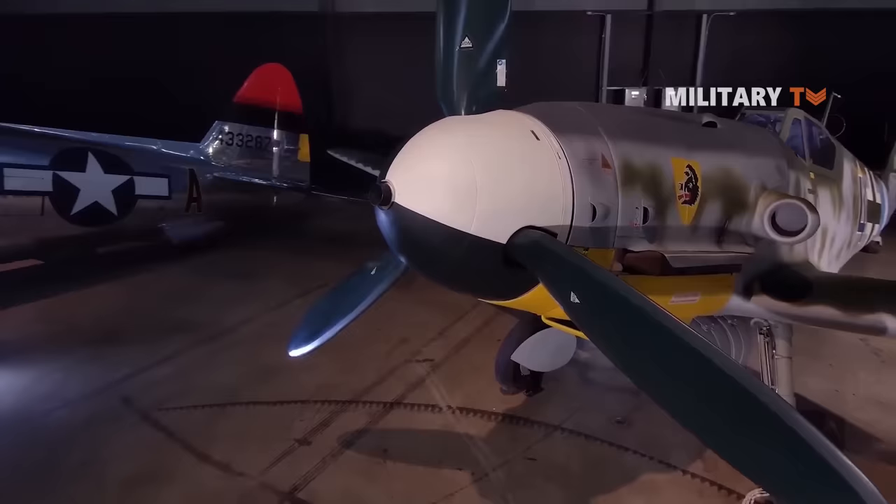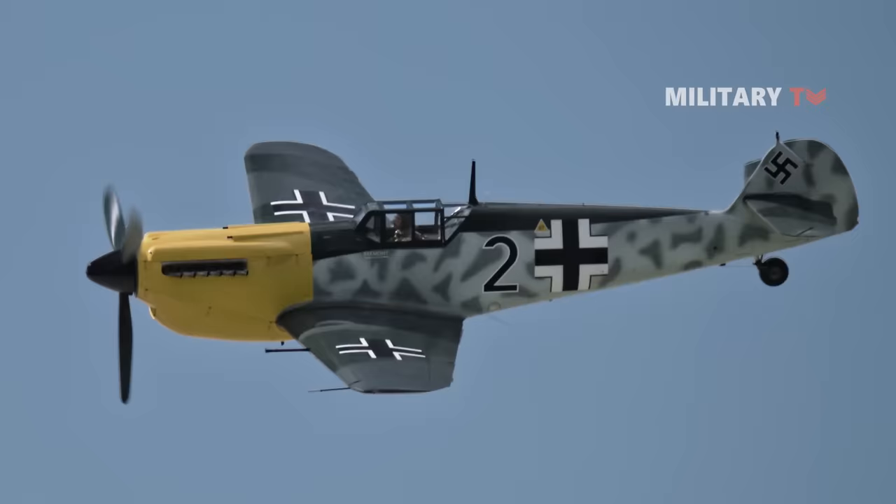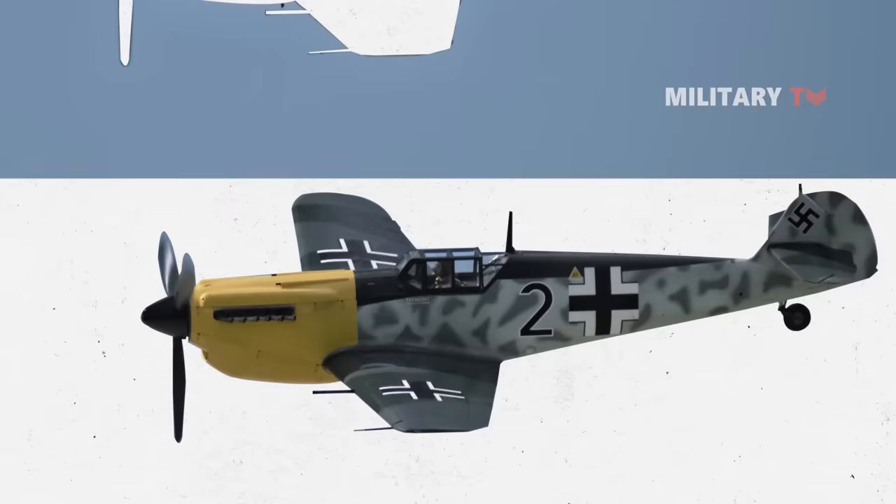The development and maintenance of the aircraft were costly and difficult after so many revisions and development of new variants. One fascinating fact about the K-4 variant, however, is that it was the fastest BF-109 of World War II.